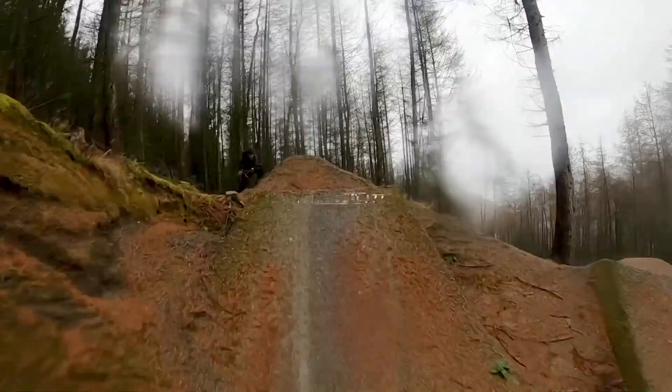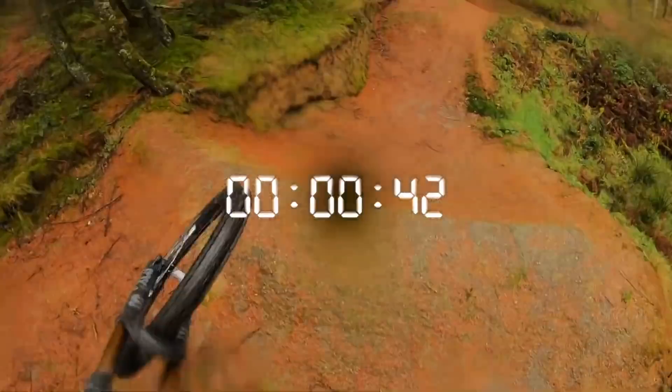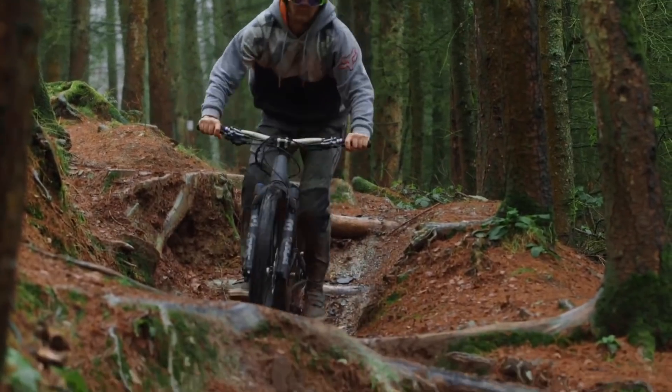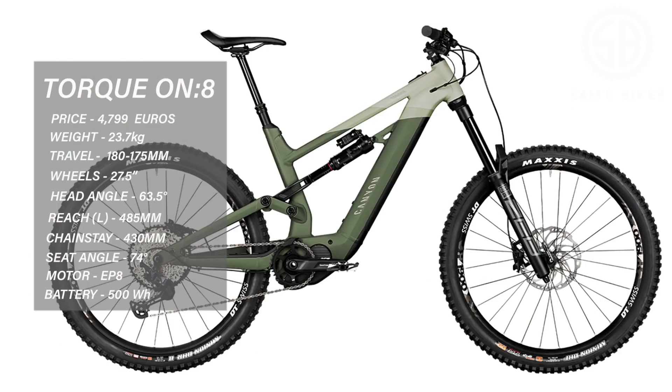The Canyon Torque ON8 rolls on 27.5 wheels with 180mm of travel up front and 175mm in the rear. Shimano EP8 motor, 500 watt battery with the option to buy an extra battery. Reach in a large 485, super short chainstays of 430, and a 63.5 degree head tube angle. The build includes RockShox suspension, Shimano four-pot brakes and running gear, DT Swiss wheels, and Maxxis tyres. For the money, the Canyon is very well specced.